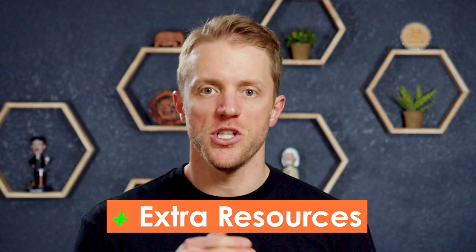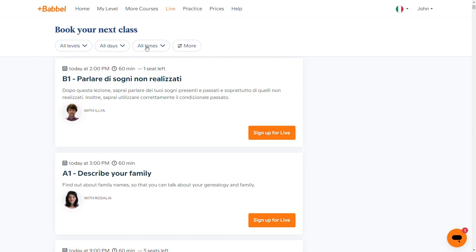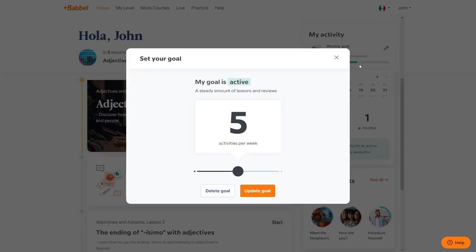Advantage number four for Babbel is all the extra resources they offer. With Michel Thomas it's pretty much just the audio lessons. But with Babbel you get access to podcasts, games, and a digital magazine. For those who learn best through personalized instruction, Babbel even offers small group live classes, which are a great way to dive deeper into specific subjects, connect with peers, and learn from experienced teachers. The live classes do cost extra, but they're awesome — the company offers hundreds of classes across all different learning levels every week, so you can pick the days and times that work best for your schedule.